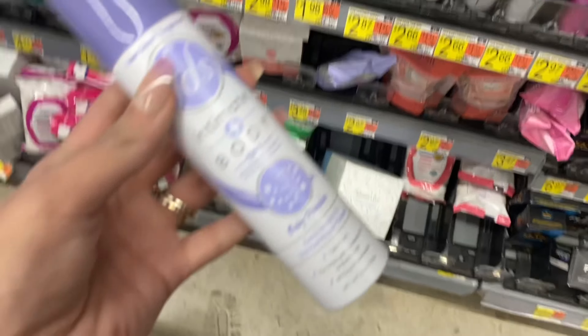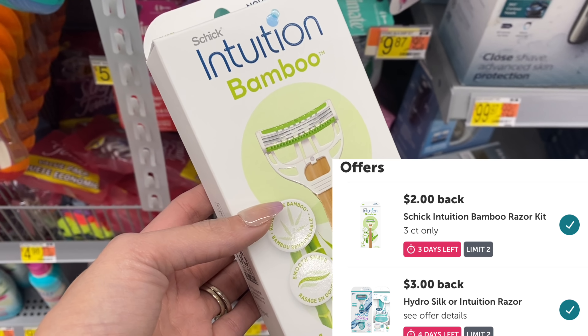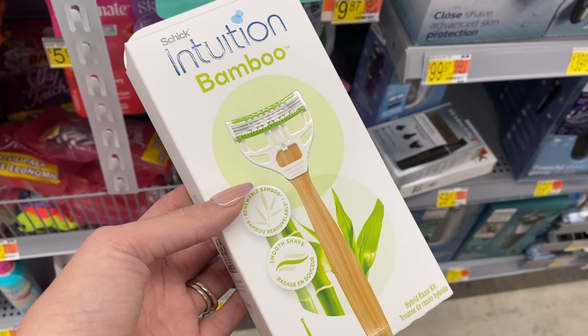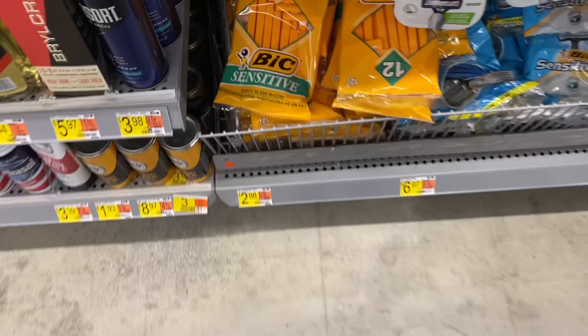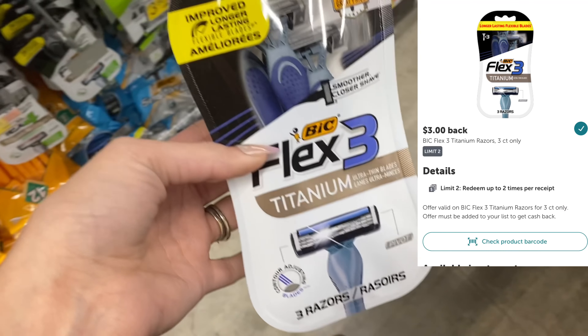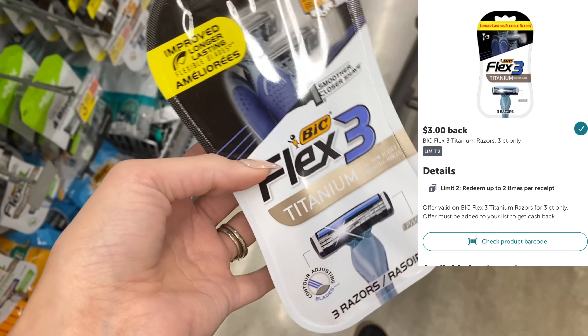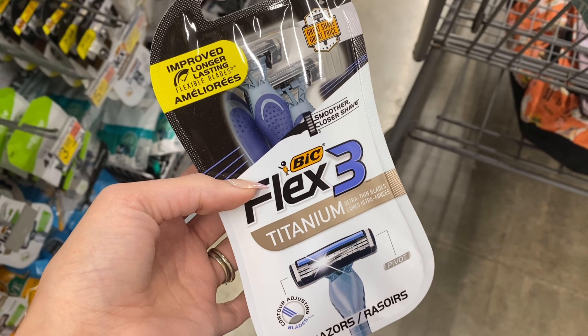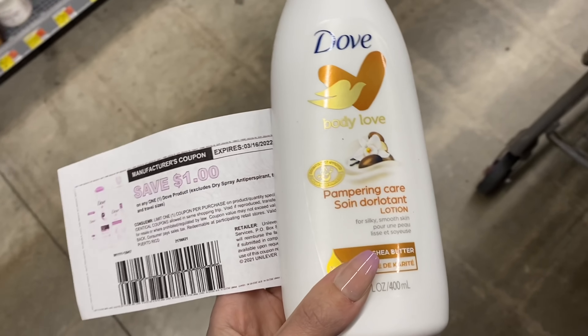Next up we're going to get a deal on these new Chic Bamboo razors. These are $5.96 at my store and we have two Ibotta rebates attaching - a $2 and a $3 - so it's going to make our final cost just 96 cents if you want to try out these razors. Next up we have the men's BIC Flex 3 razor at $3.97. We have $3 back on Ibotta so it makes it just 97 cents - super easy deal, so I'm going to go ahead and pick these up.